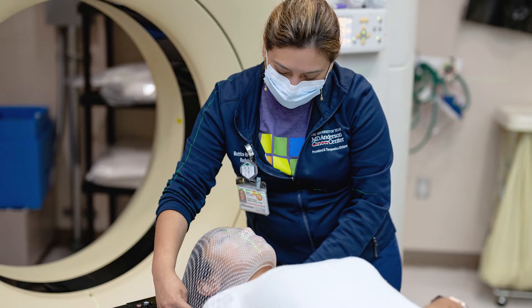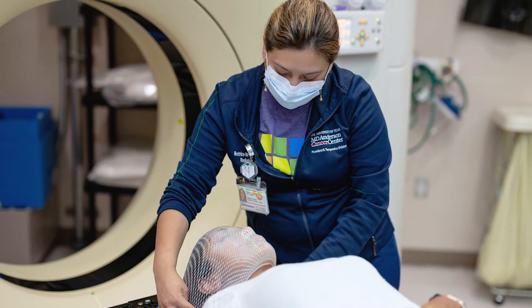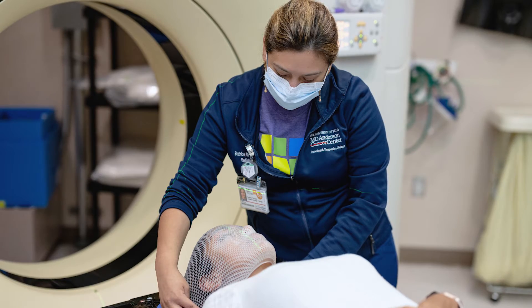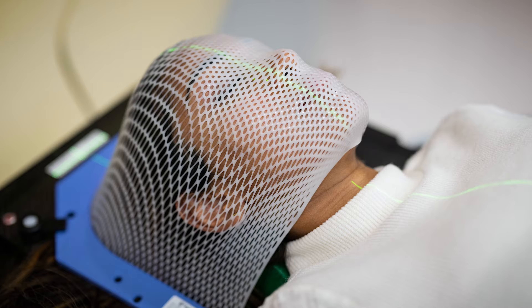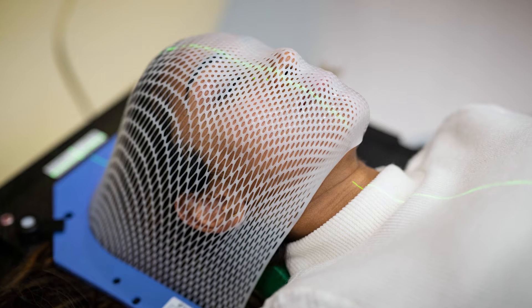Before your first radiation therapy session, your care team will make a plastic mesh mask that will keep your head in position throughout radiation. The mask molds to your face, but you will be able to breathe through it.